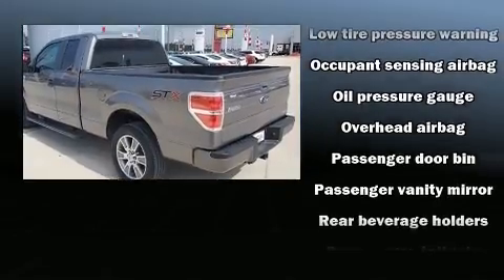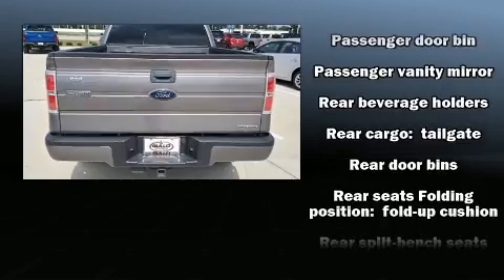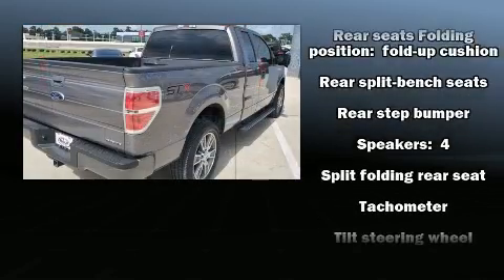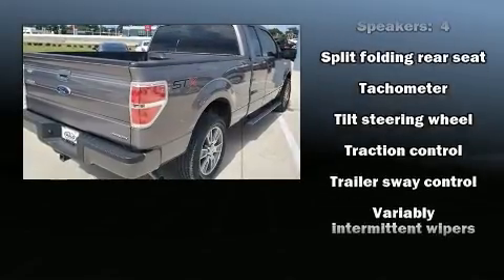Audio features include an AM/FM radio and four well-positioned speakers. With side curtain airbags supplementing the rest of the safety network, you can be assured that you and your passengers will experience top-tier protection.